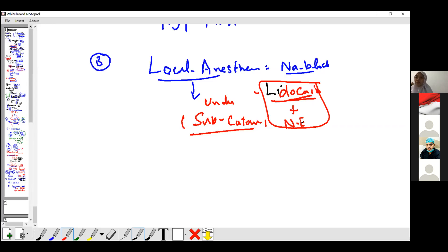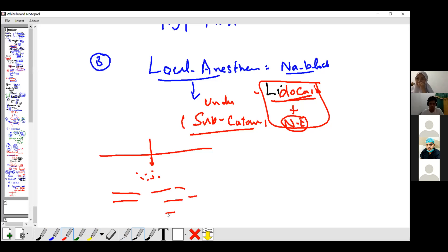In local anesthetic, lidocaine and norepinephrine are combined. Why do we use norepinephrine in combination with local anesthesia? When you inject the drug here in subcutaneous tissue, we also have blood vessels. Blood vessels have alpha-1 receptors. If you inject inside the skin, norepinephrine causes vasoconstriction, so the drug does not enter the blood. It's also very safe.